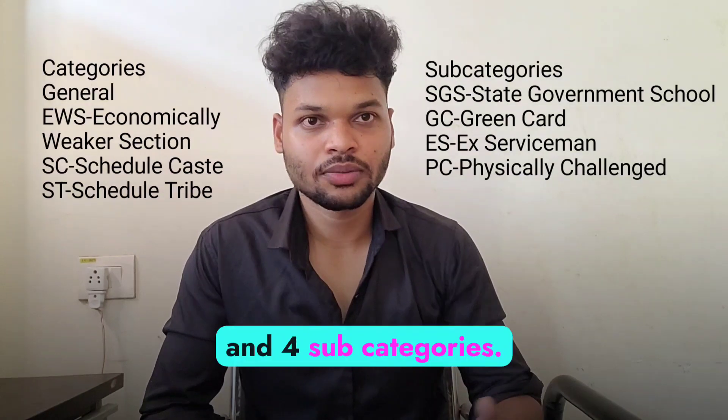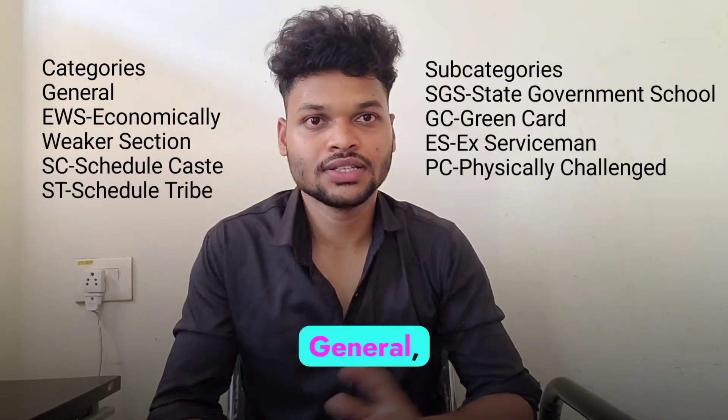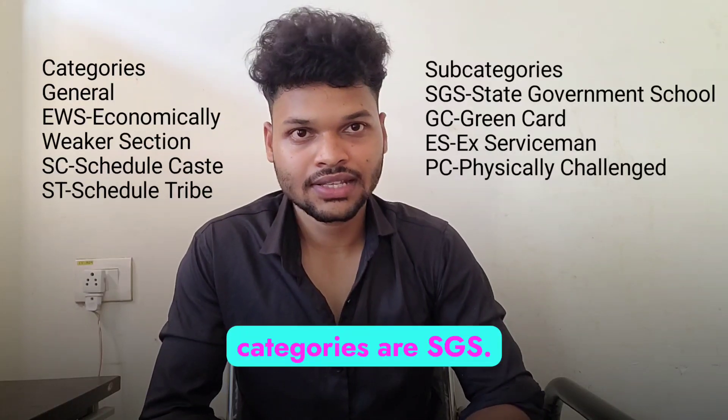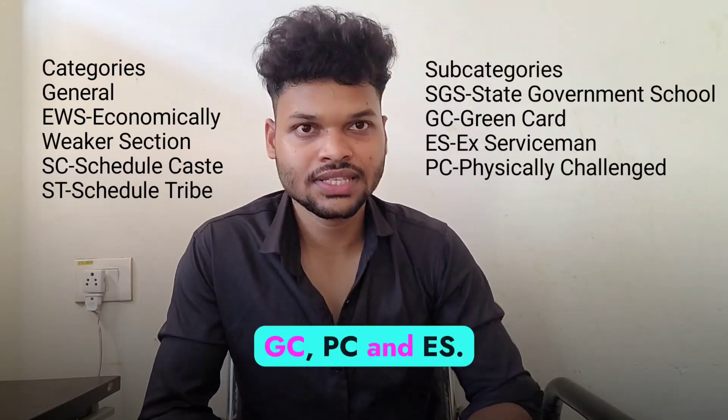In Odisha, there are four main categories and four sub-categories. The four main categories are General, EWS, SC and ST. And the four sub-categories are SGS, GC, PC and ES.